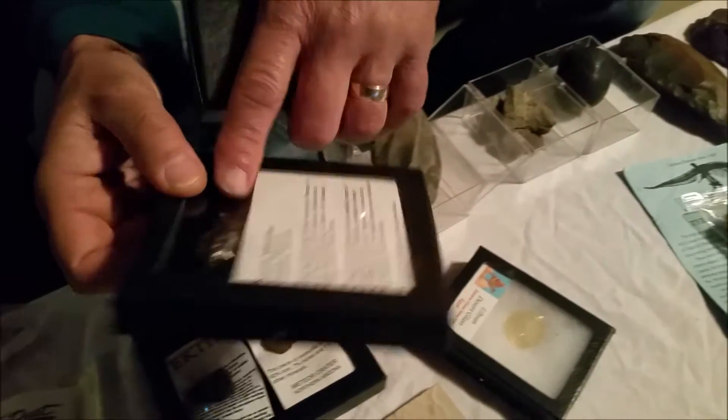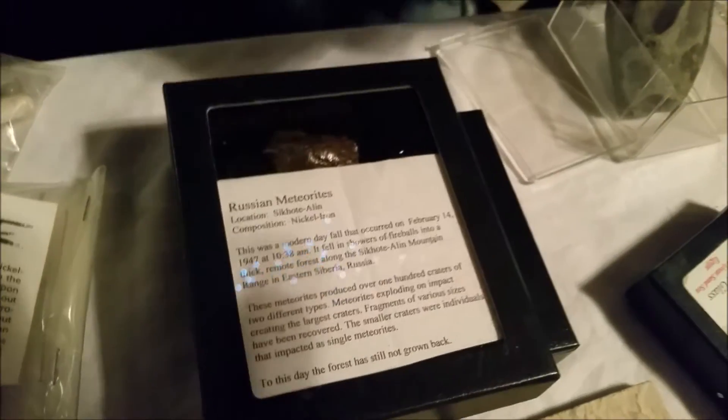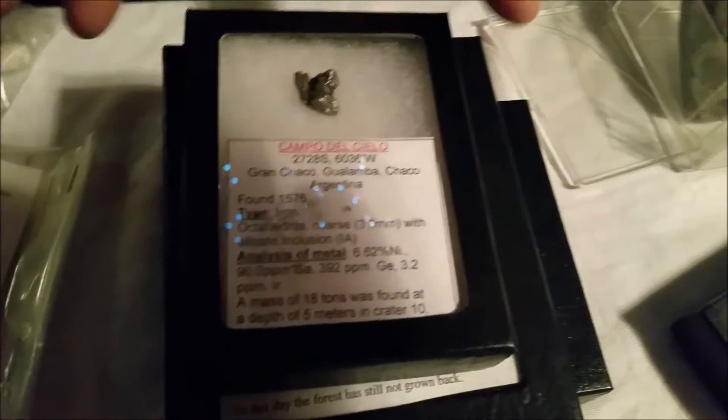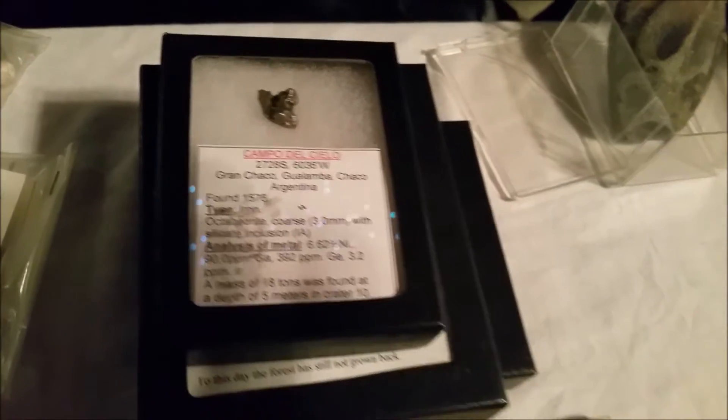And this is a Russian meteorite. You can see it looks like it's like metal. This one also looks like metal — it's like a little piece of metal. You can pause and read if you want.